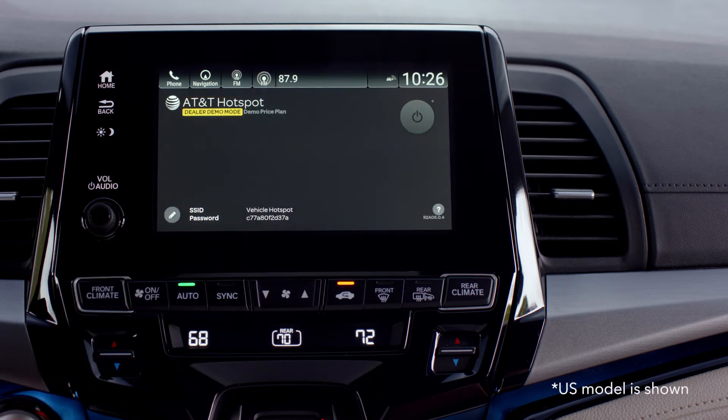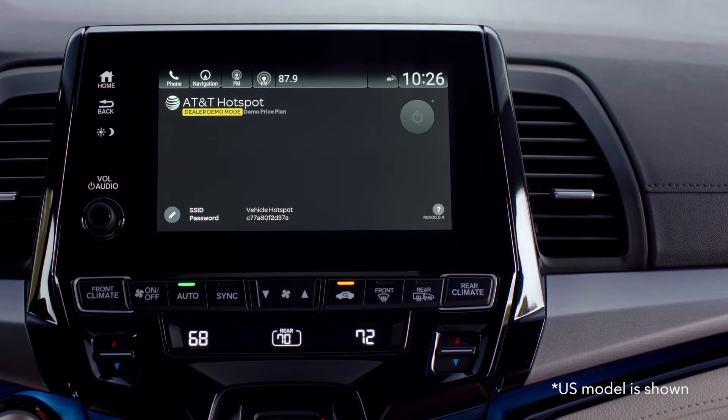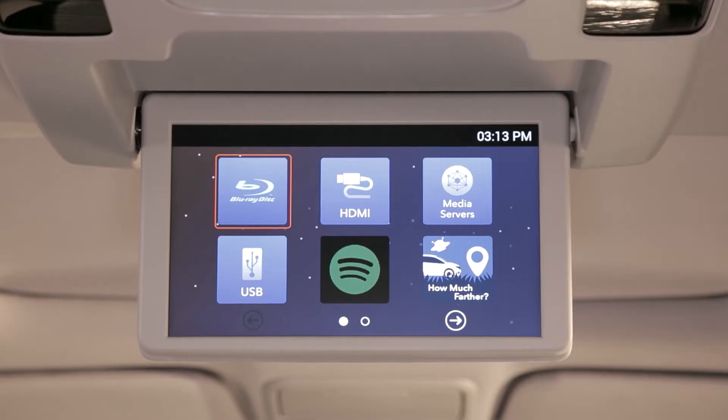With the vehicle connected to a mobile Wi-Fi hotspot, or using the built-in AT&T Hotspot connection with data plan, you can stream movies, music, and more using any of the built-in apps available on the rear entertainment system.